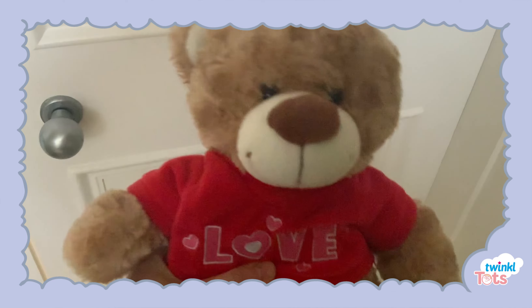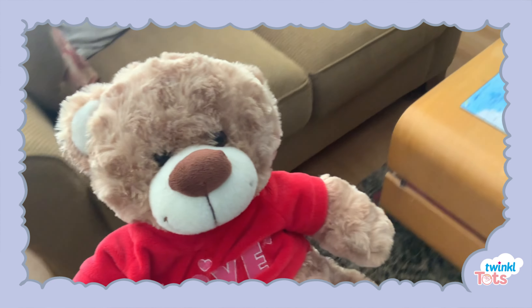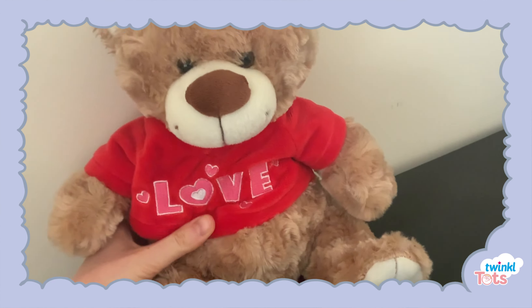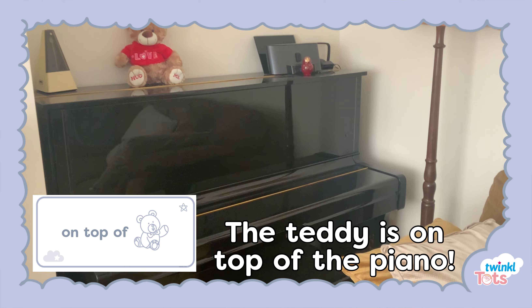To play the game, hide a teddy in various spaces around your home. Can your child look for and find the teddy? Once they have found the teddy, ask them to describe where it is. Encourage them to use the preposition cards as a prompt.